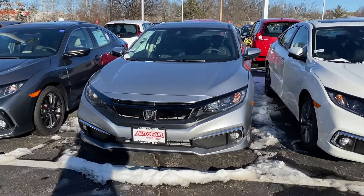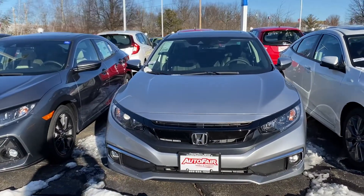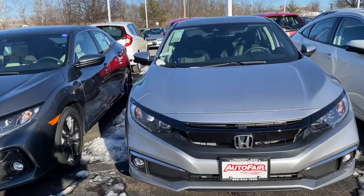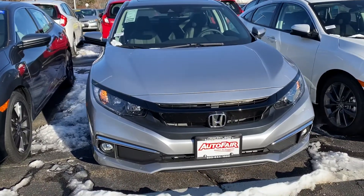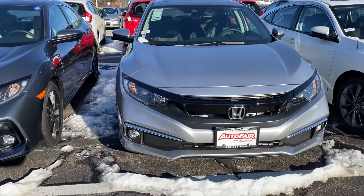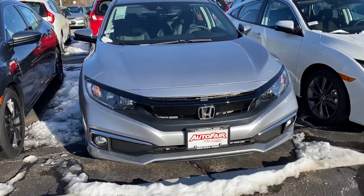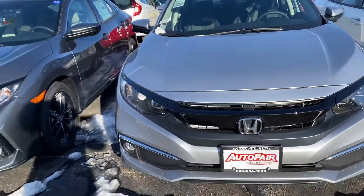Hello Greg, it's Debbie from AutoFair Honda. How are you today? I hope you're in a place where it's warm. This is the 2019 Honda Civic EXL that you've inquired about via the website. I just want to go over a few things with you and do a quick walk around. If there's anything specific you want, I can do another video and show that to you.